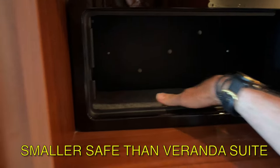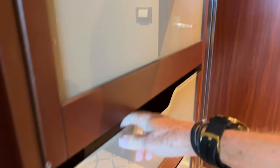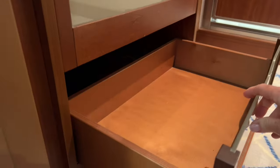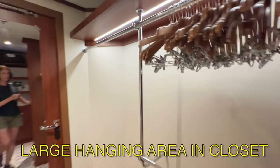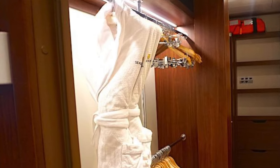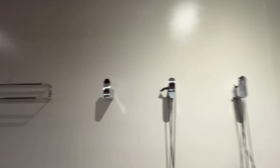This safe is actually smaller than the one in our veranda suite. It would be big enough for passports, jewelry, cash, wallets, and perhaps a regular size tablet, however you will have difficulty fitting a laptop inside. Across from this console and behind the door are five small shelves. The hanging area has many hangers — two short hanging sections good for shirts and folded pants, and one long section that can accommodate an evening gown length. There is a long shelf on top. You will find Seaborn robes inside the closet, along with four hooks for your hair dryer, slippers, and a tie rack.